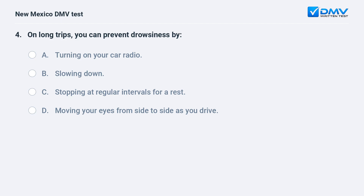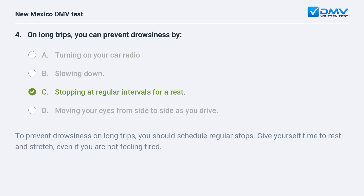On long trips, you can prevent drowsiness by: a) turning on your car radio; b) slowing down; c) stopping at regular intervals for a rest; d) moving your eyes from side to side as you drive. The correct answer is c) stopping at regular intervals for a rest.